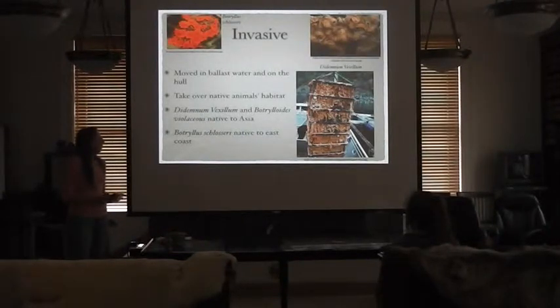The Didemnum vexillum has been found and is thriving in Puget Sound at Hood Canal. In Alaska, it's been found in Wooding Harbor near Sitka. Fish and Game has requested that nobody goes there to avoid further transporting them.